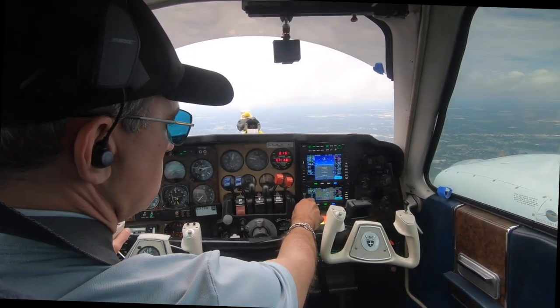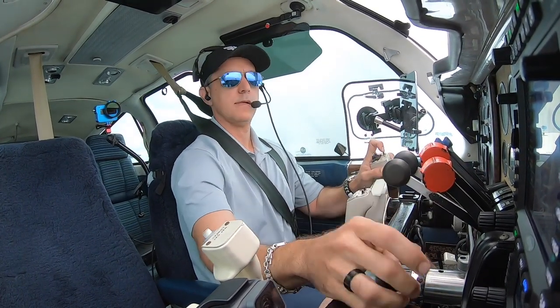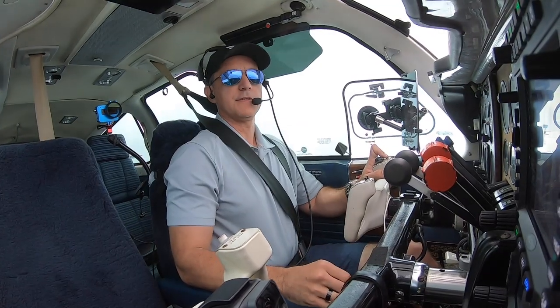November 75 Whiskey, Lakeland Airport 12 o'clock, 6 miles out. Have the field in sight. November 75 Whiskey, cleared visual approach runway 27. Cleared the visual 27. November 75 Whiskey, contact Lakeland Tower on 124.5. 124.5, good day.